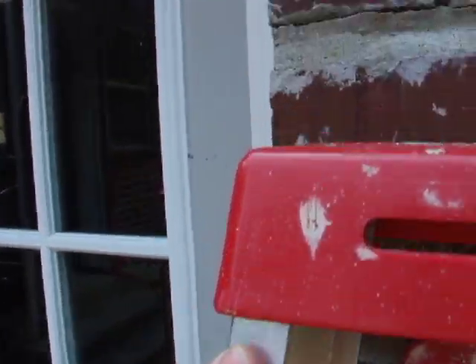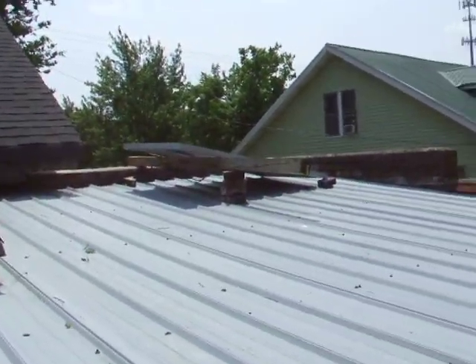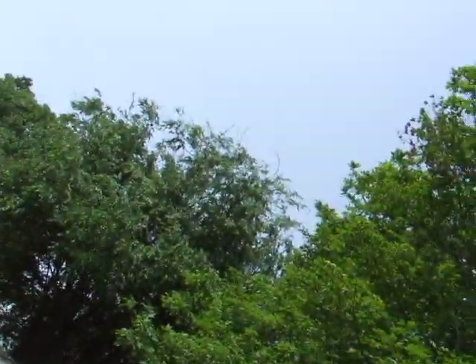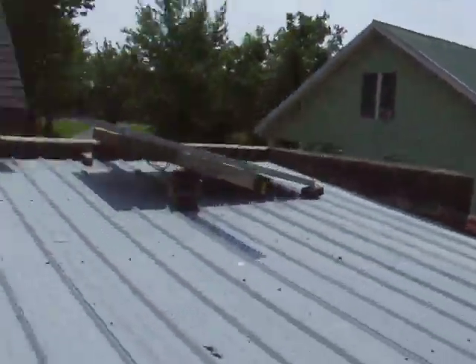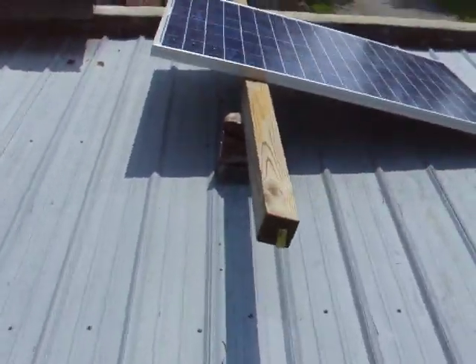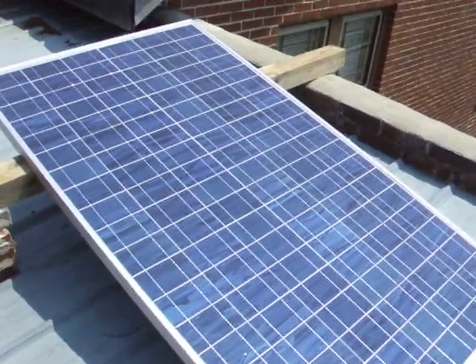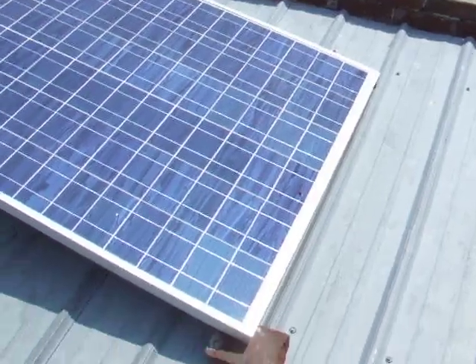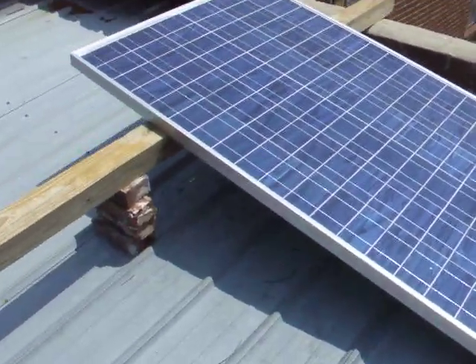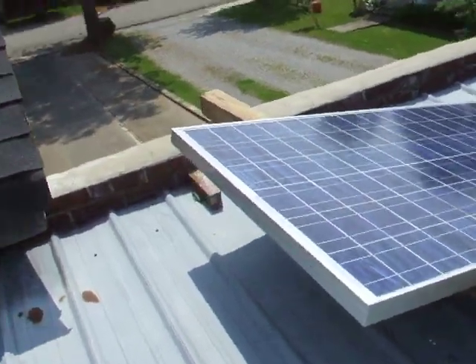Moving up to the roof is the panel itself. This is a 210-watt Evergreen solar panel. I picked it up for a very good deal — paid about a dollar a watt for it.